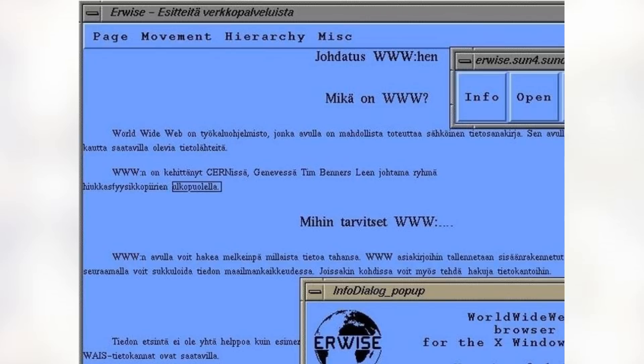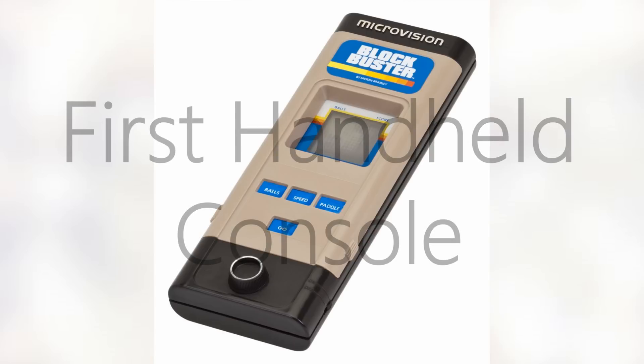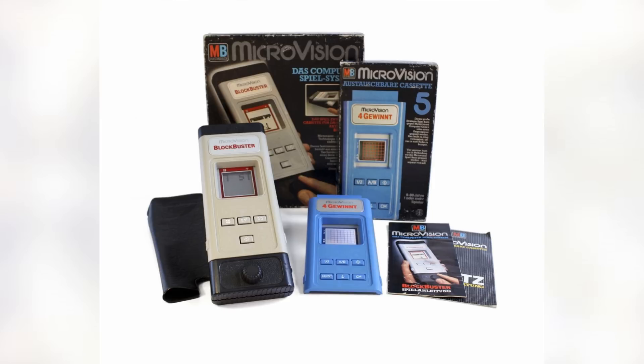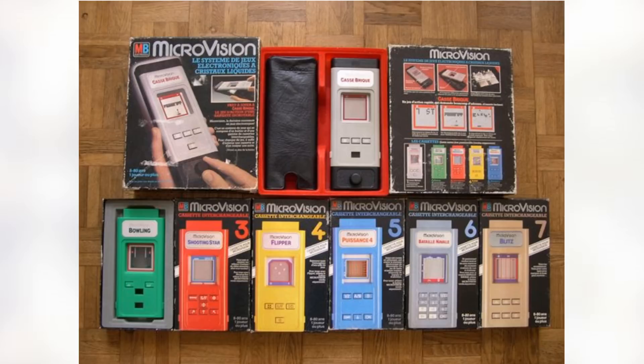Now up is the first handheld console. The Microvision was released in 1979 and gone from the market by 1981. Even though it was pretty successful when it was first released, the large amounts of technical problems and limited amount of games led this device straight into the ground. It had nine total buttons and a different set of controls for each game, and the screen was just way too tiny.